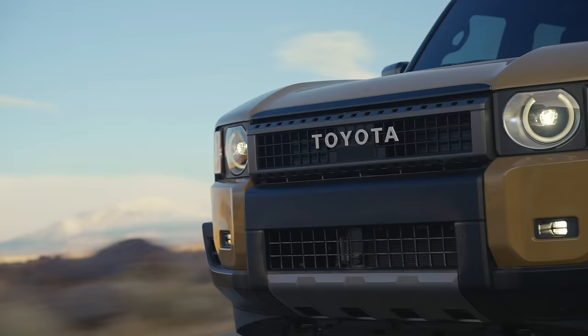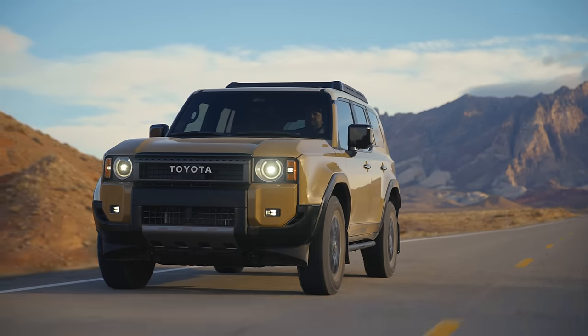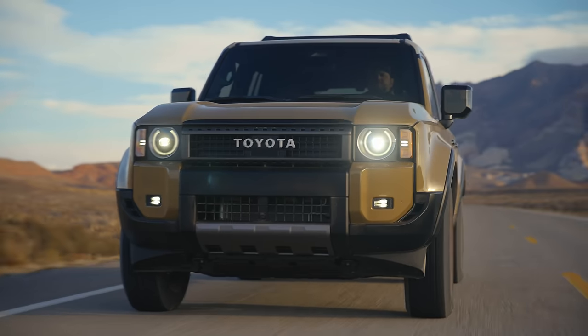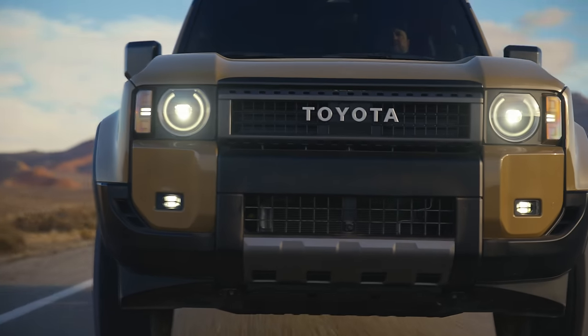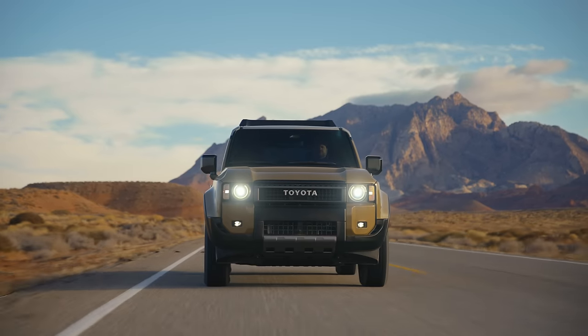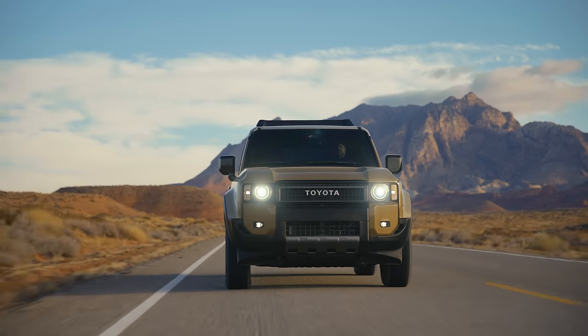Number one, it has significantly more torque than some of its competitors — that hybrid system offers tremendous low-end torque. Number two, it can tow 6,000 pounds, which is 2,500 pounds more than some of its competitors. And number three, which is a major factor in this decision, is reliability. Toyota is and always has been miles ahead of the competition when it comes to dependability, quality, and durability, and I am confident that this will be true for this new 2024 Land Cruiser.